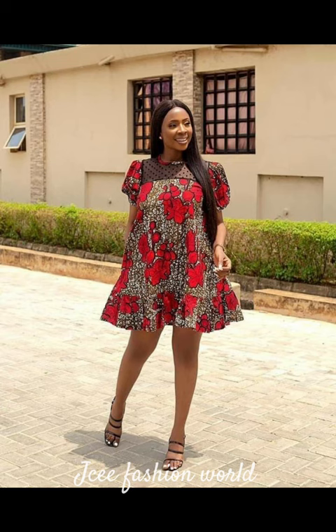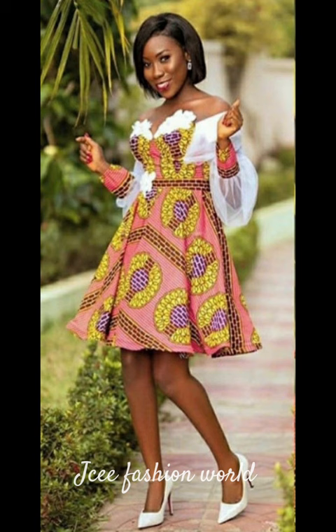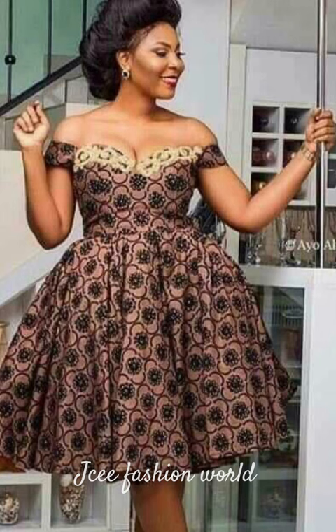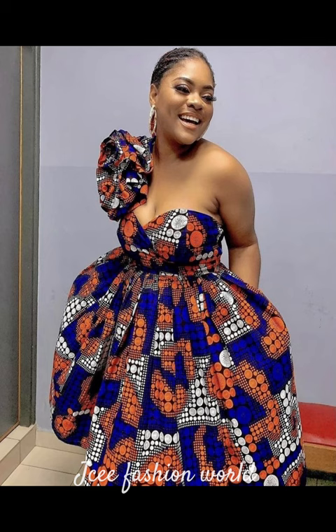These beautiful ankara short flea gowns are perfect for church, for any event, any owambe you are attending — whether it's a traditional wedding, white wedding, court wedding, or any party. My sister, we've got you covered on this one, search no more! Just watch this video to the end.